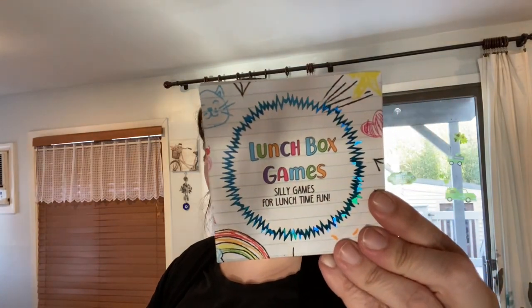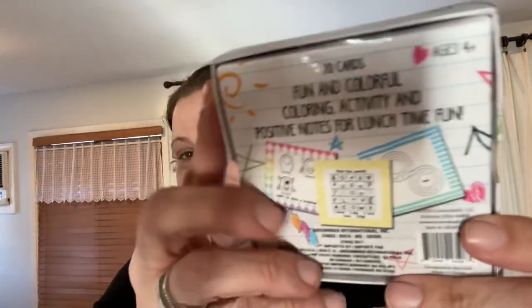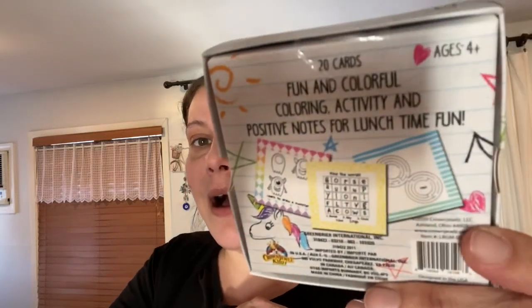The last random I picked up was this Lunchbox Games from down by the register — 20 cards with fun and colorful coloring activities and positive notes for lunchtime fun. I'll save these until he's older and can read, but I just thought they were really cool and I like putting stuff away for him. He will be starting real school in the fall, so we'll see if that's in person.